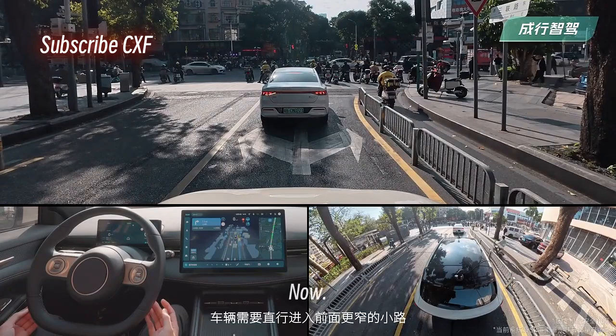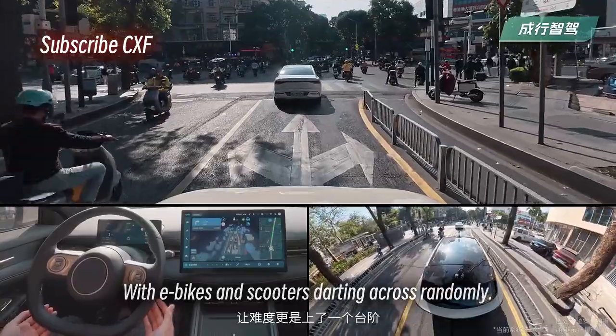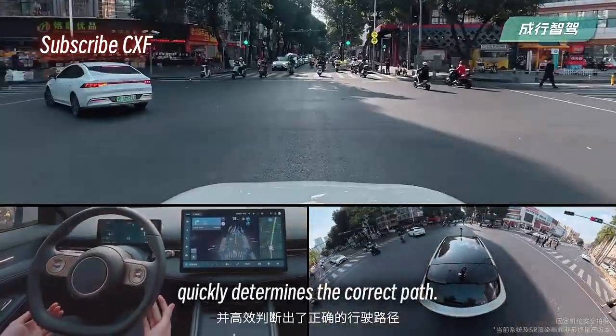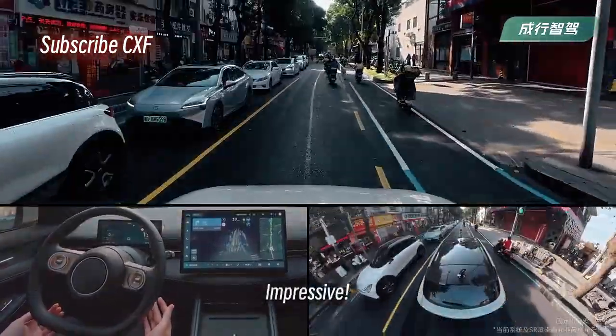Now we need to go straight onto an even narrower road with e-bikes and scooters darting across randomly — the difficulty level goes way up. But the system navigates the intersection flawlessly, quickly determines the correct path, and smoothly merges onto the narrow lane. Impressive.